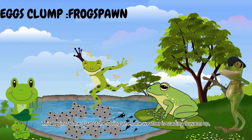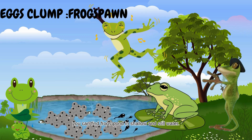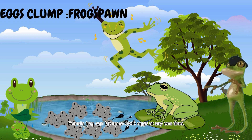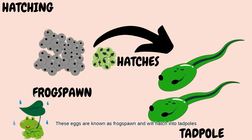This begins at the start of spring, when the weather is starting to warm up. You can find frog spawn in shallow and still water. The eggs can usually be found among the vegetation just below the surface of the water. A female frog can lay up to 4,000 eggs at any one time. These eggs are known as frog spawn and will hatch into tadpoles.